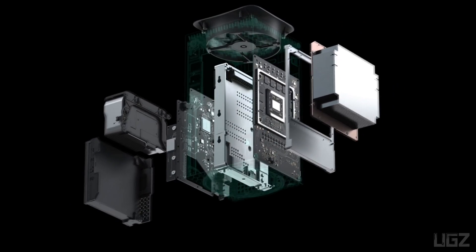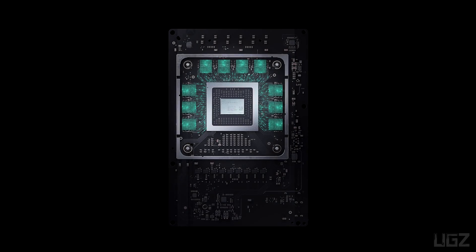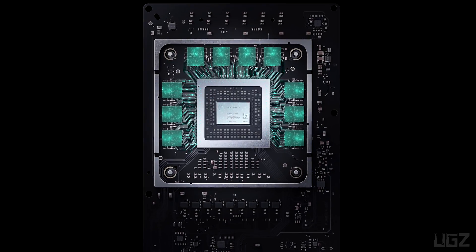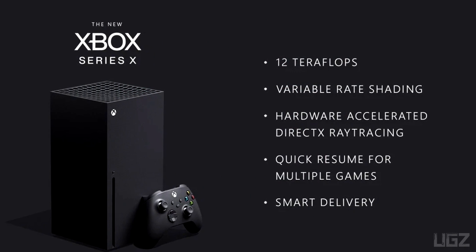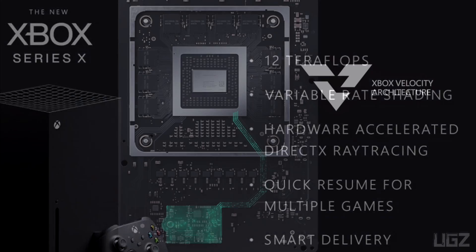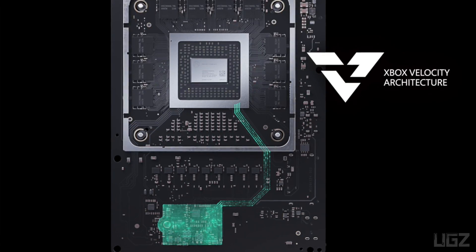Powered by a custom-designed processor leveraging AMD's latest Zen 2 and RDNA 2 architectures, the new system-on-chip has been built from the ground up for speed and performance, with 12 teraflops of processing power and with compatibility in mind for four generations of games.